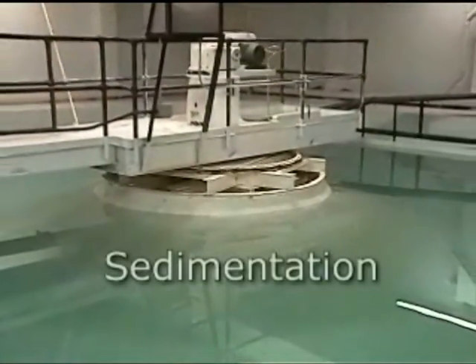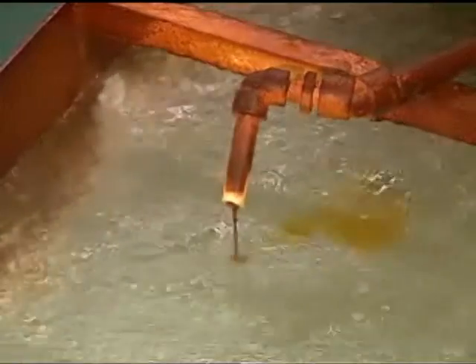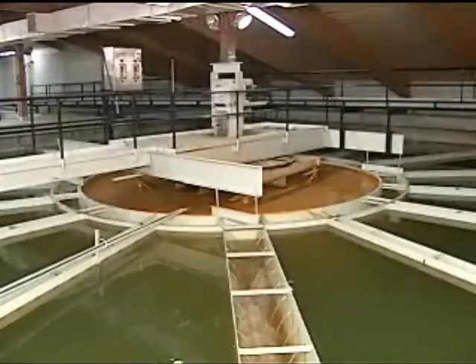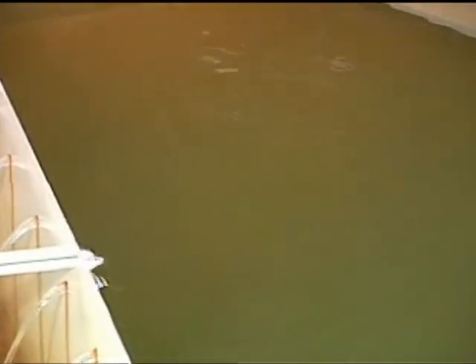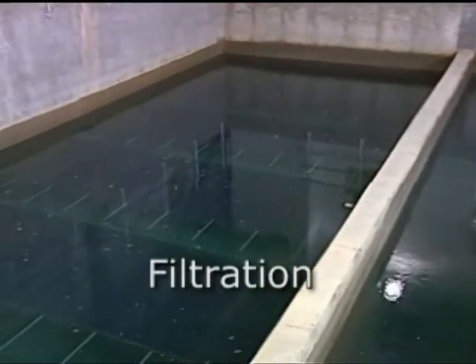During a process called sedimentation, water moves slowly in a tank called a clarifier. Approved chemicals are added to help large particles coagulate, or clump together, so they sink to the bottom to be removed. The cleaner water then continues to the next process, filtration, where filters capture still smaller substances as the water flows through.